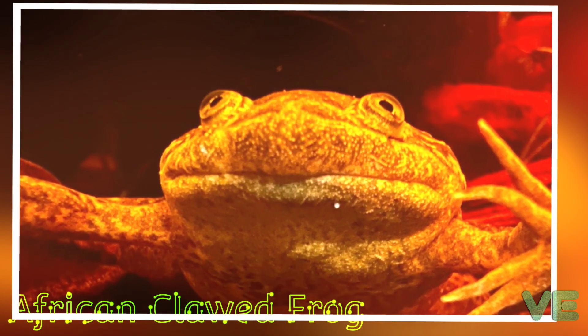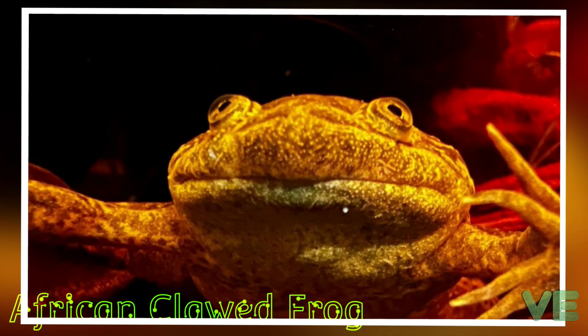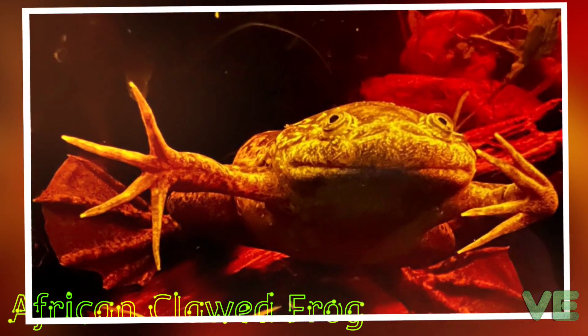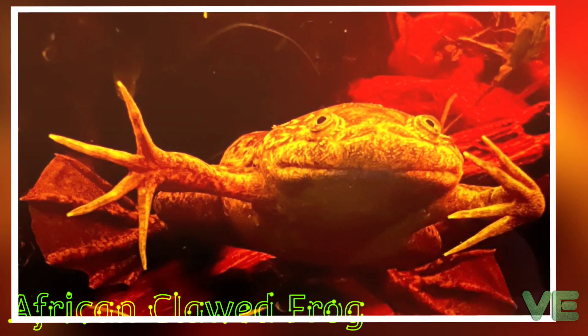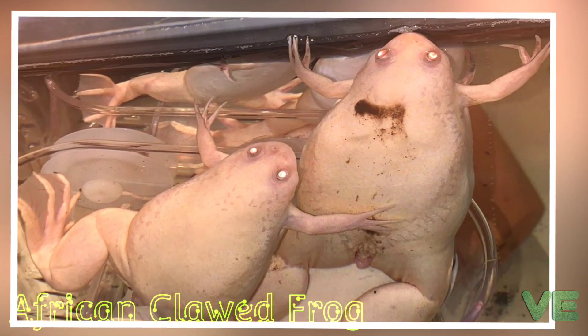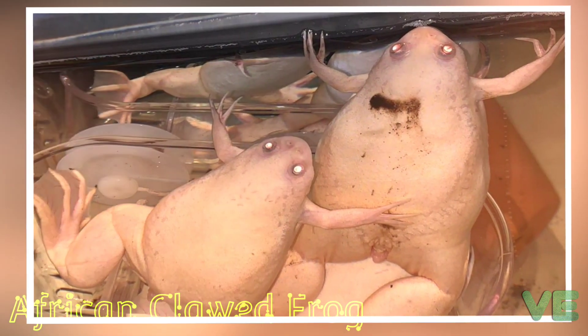During wet rainy seasons they will travel to other ponds or puddles of water to search for food. During times of drought, the clawed frogs can burrow themselves into the mud, becoming dormant for up to a year. Xenopus laevis have been known to survive 15 or more years in the wild and 25 to 30 years in captivity.